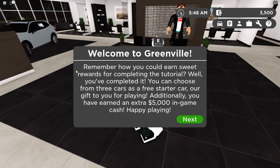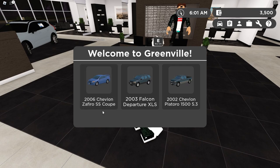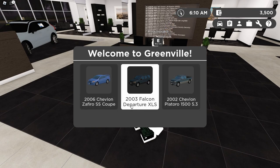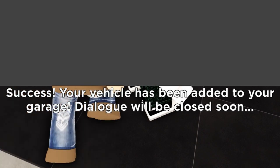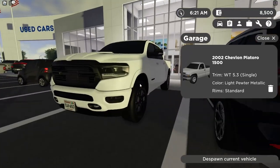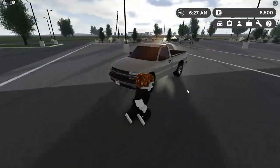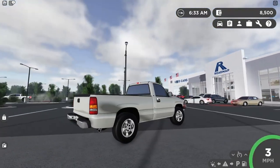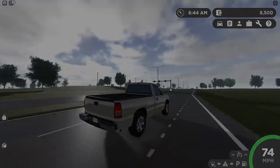You've completed the tutorial. You can choose from three cars as a free starter car — our gift to you for playing. Additionally, you've earned an extra $5,000 in-game cash, which is a pretty hefty amount. I can either get a Cobalt SS, a F-150 Extendcab, or a Ford Escape. It's got to be like 1 in 100 people who pick the Escape. I'll just pick the F-150. I got it — I also got the Welcome Badge. Let's check out my brand new F-150. The server is kind of popping with the new cars — got a new 5th Gen right here out front. This thing looks pretty sharp. New Maserati too.